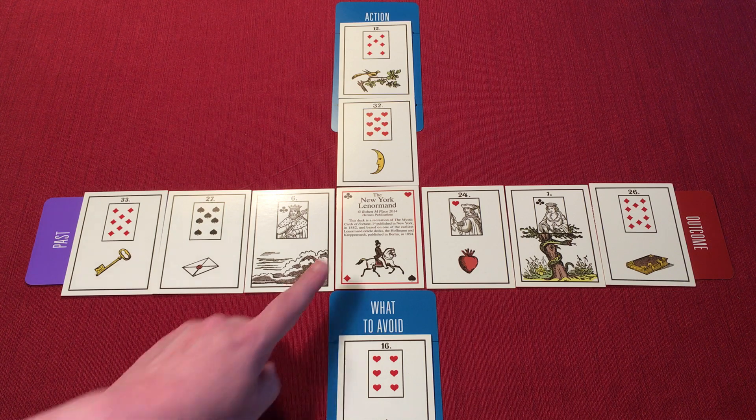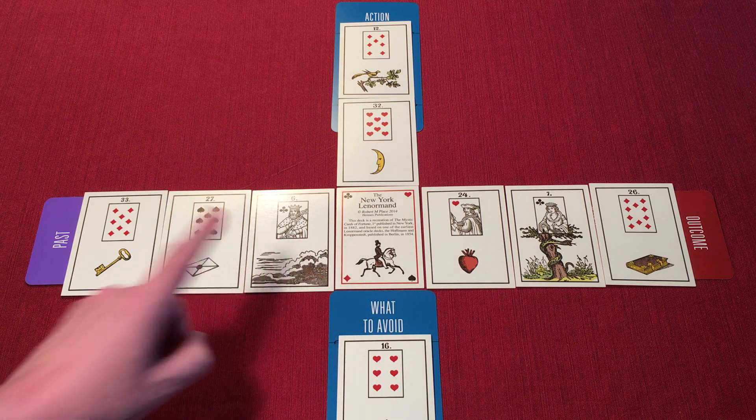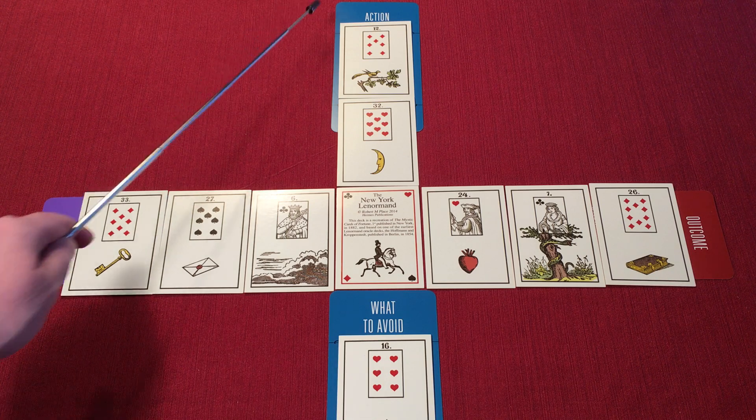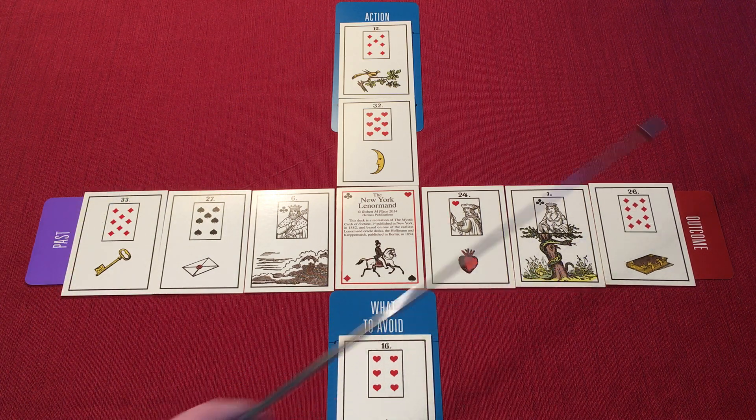Today, I'm using the New York Lenormand, which has larger than average playing card inserts. This deck is a recreation of the Mystic Cards of Fortune, first published in New York in 1882. More details about this deck can be found down in the video description. The Lenormand Grand Cross spread consists of 10 cards with four arms that I've marked out with cards from the Deck of a Thousand Spreads. We have past, action, what to avoid, and the outcome. I've already shuffled and dealt out the cards, so let's jump right in.